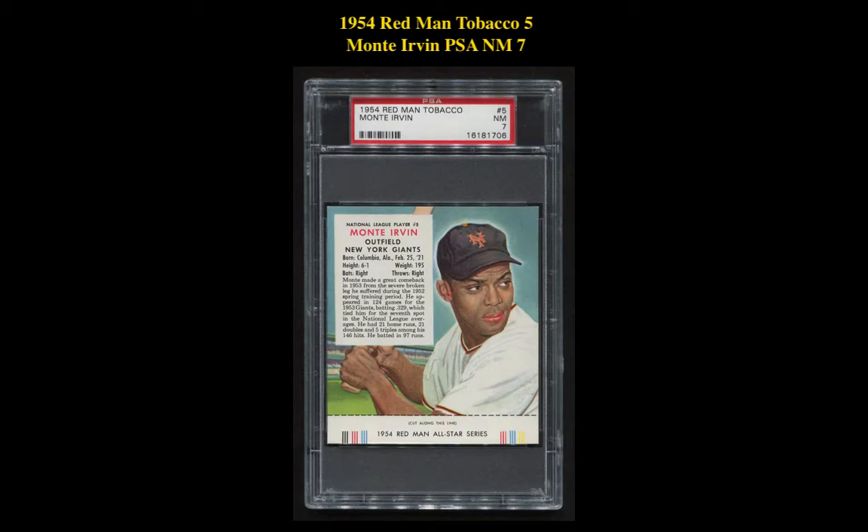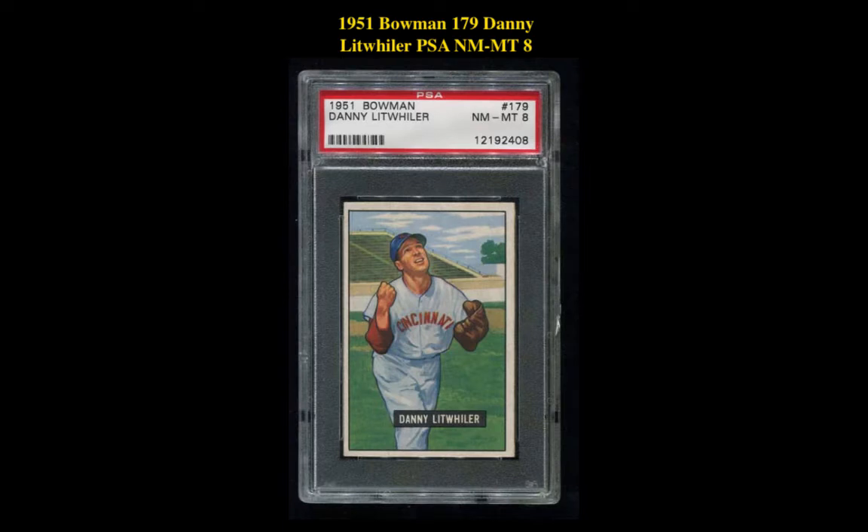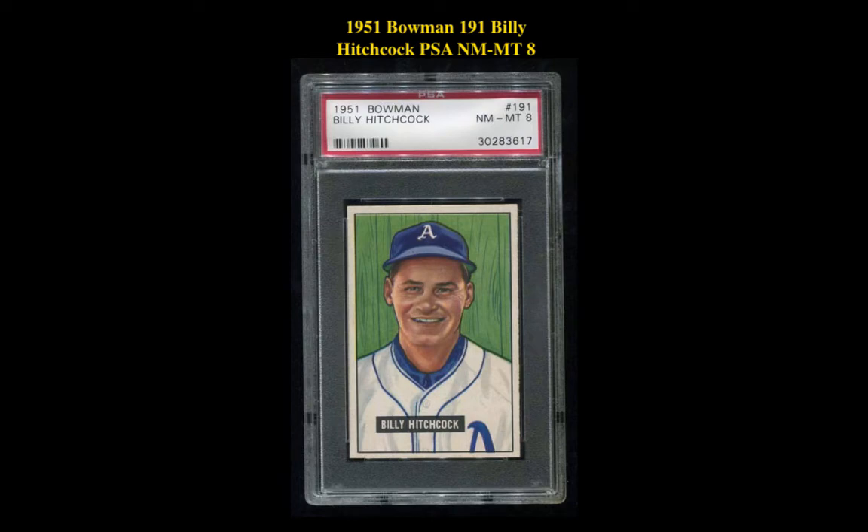The first card is the 1954 Redman Tobacco 5 Monty Irvin PSA Near Mint 7. This is currently for sale at $125. The next card is the 1951 Bowman 179 Danny Litweiler PSA Near Mint 8. This is currently for sale at $90. The next card is the 1951 Bowman 191 Billy Hitchcock PSA Near Mint 8. This is currently for sale at $90.